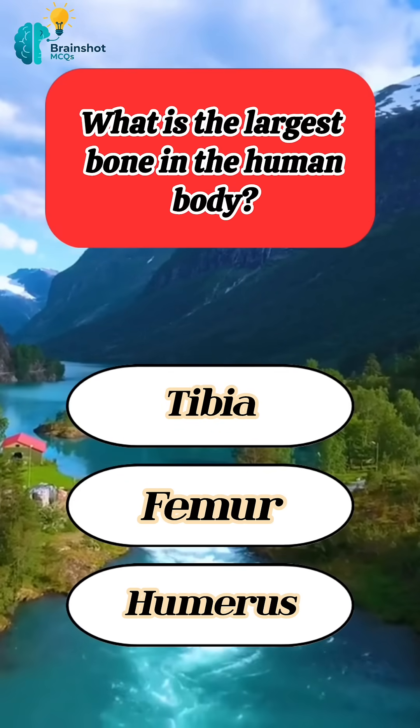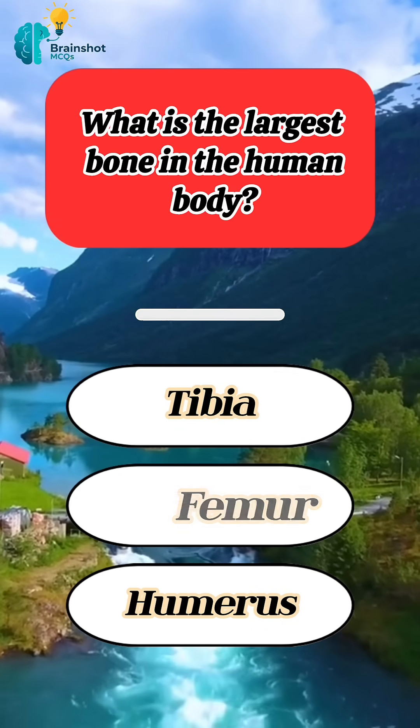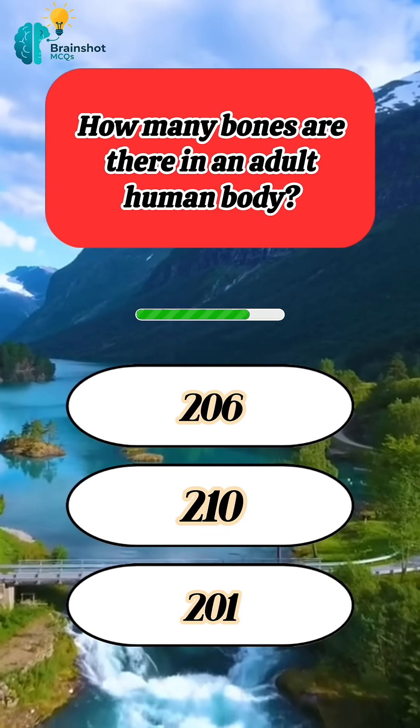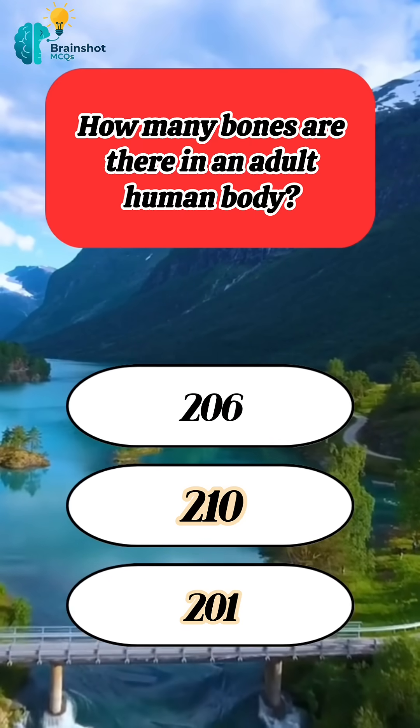What is the largest bone in the human body? Correct answer: femur. How many bones are there in an adult human body? Correct answer: 206.